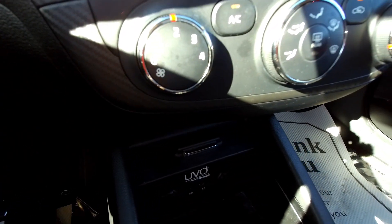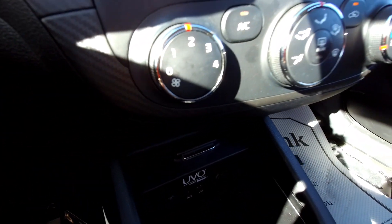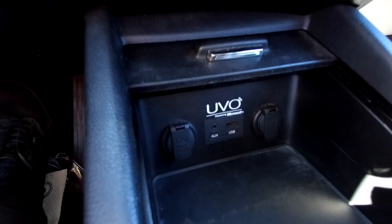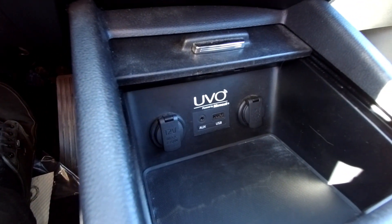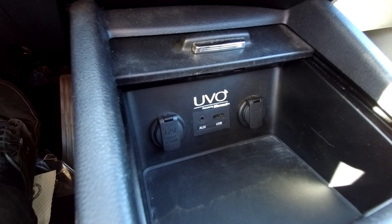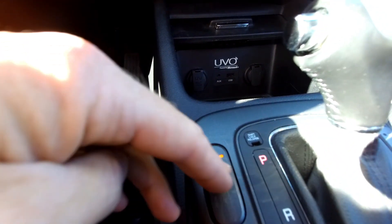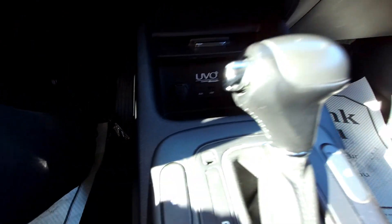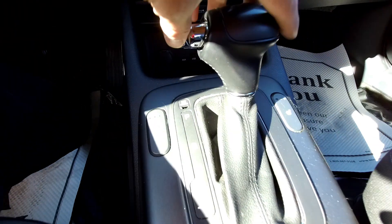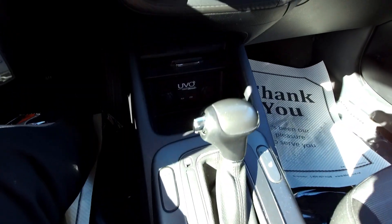Down here we've got manual air conditioning and heating with simple dials and knobs — easy to use. There's also UVO, which allows you to play your iPod or iPhone music through the system, plus two 12-volt ports. You've got three-level heated seats — rump roasters — and an automatic transmission that can also be shifted manually, which gives you a sportier drive.